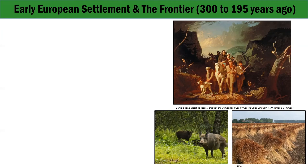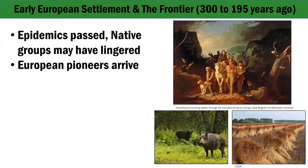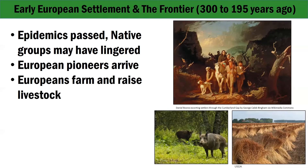After the first epidemics had passed, some Native groups may have continued to live full-time in the area, hunting in the gorge as their ancestors had done and trading deerskins to colonials at trading posts. European pioneers arrived in Kentucky via the Ohio River and the Cumberland Gap. By the time pioneers arrived in large numbers, Native peoples had moved many of their villages north of the Ohio River. Like indigenous peoples, most Europeans who settled in the gorge area made their living farming. Their crops included corn, tobacco, hemp, flax, and wheat. They also raised livestock such as cattle, horses, and hogs.